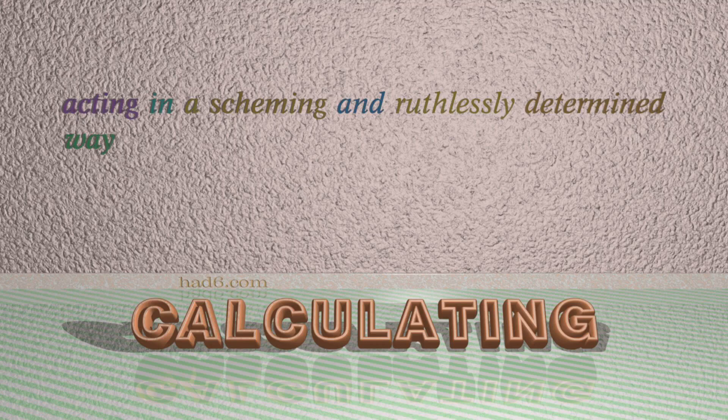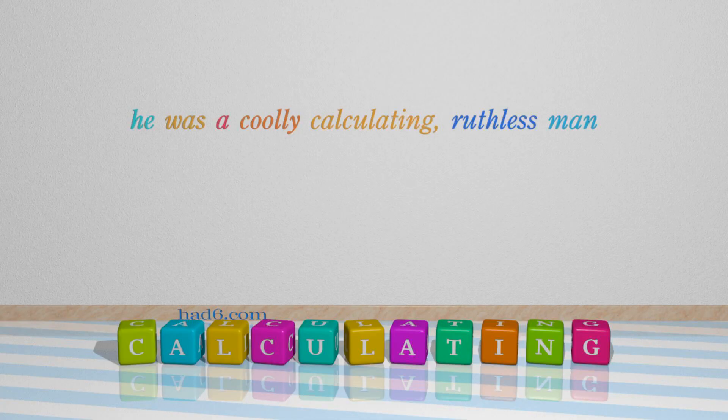Number 6: Calculating. Which means acting in a scheming and ruthlessly determined way. For example: He was a coolly calculating, ruthless man.